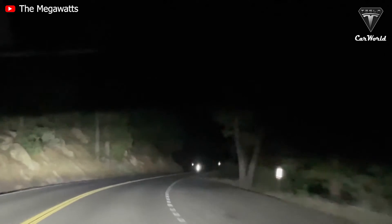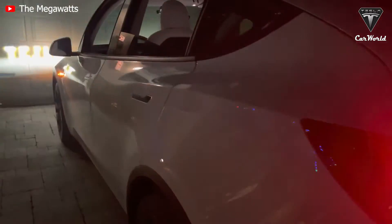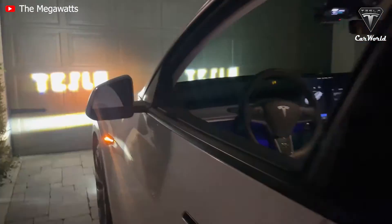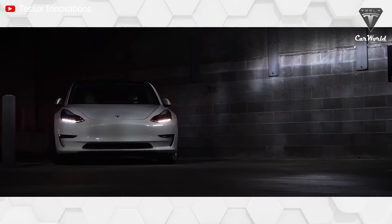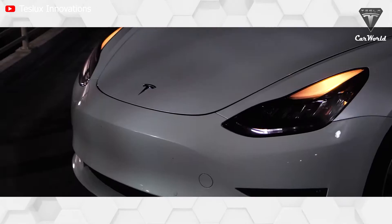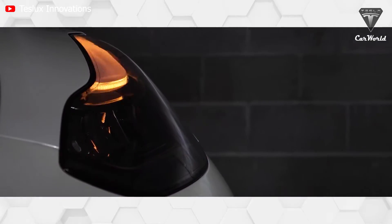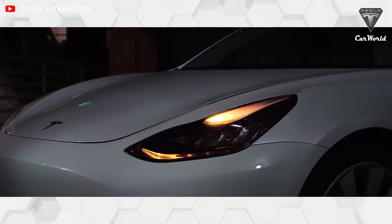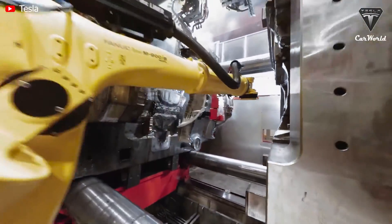During the Gigafest at Tesla's Giga Berlin plant, the company provided a demo of the new lights, showing off their precision and power by having them project the word 'Tesla' on a wall inside the factory. Musk also shared the headlights of the Model Y in Berlin on Twitter, saying: 'Headlights are precision LED, so they can be bright without blinding oncoming traffic, pedestrians, and cyclists.'